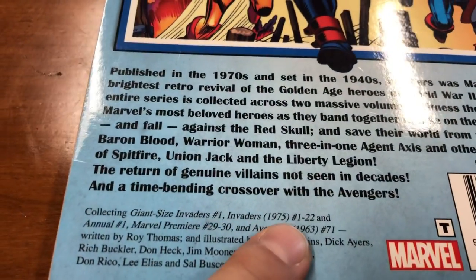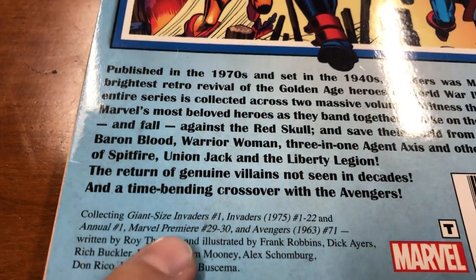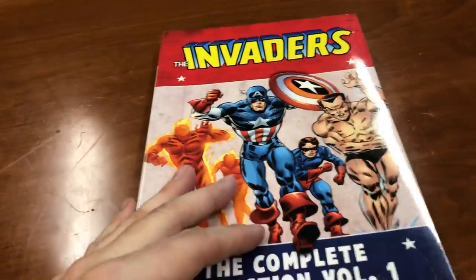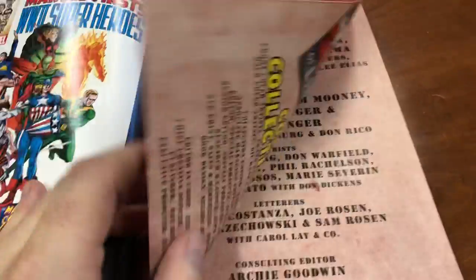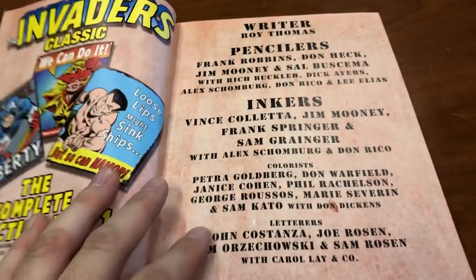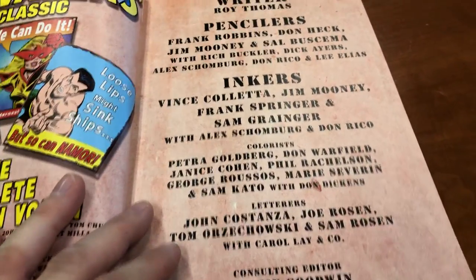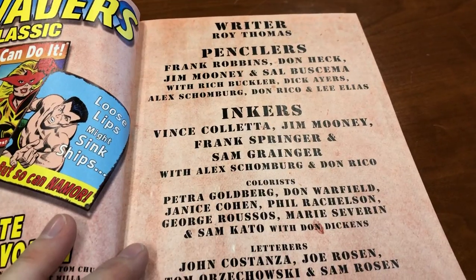It covers a lot of issues: Giant Size Invaders #1, Invaders #1-22, Annual #1, two issues of Marvel Premiere, and Avengers #71. They all matter in the context of this. It was very well formatted, laid out, and mapped, and I appreciate the people who did the work to get this done.